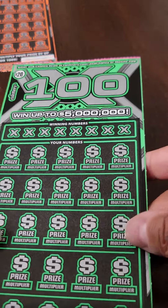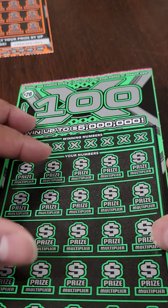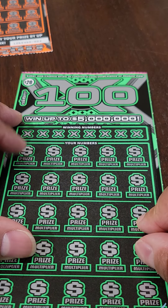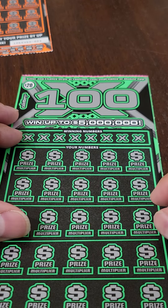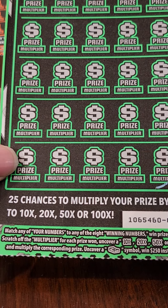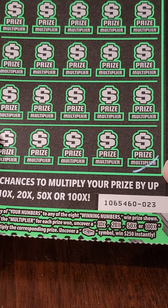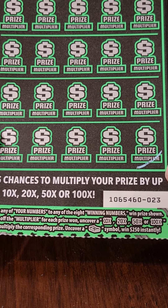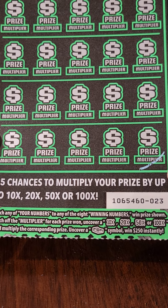Two tickets. We're going to go ahead and start with the first. Pretty straightforward — match the winning numbers to your numbers. The numbers all have multipliers, so if we have matches, we have the opportunity to multiply up to 100 times. There's 10X, 20X, 50X, and 100X. And it looks like if you uncover a cash money symbol, you instantly win $250.